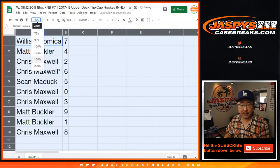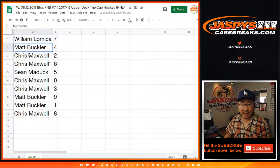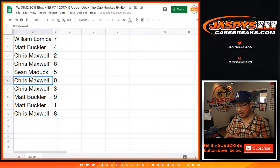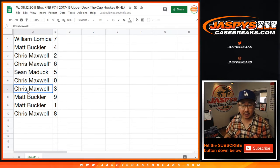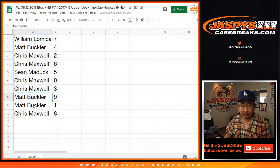All right. So: William with seven, Matt with four, Chris with two, six, Sean with five, Chris with zero — so you'll get any and all redemptions in this one box we're about to pull from a fresh case. Matt, you'll still get live one-of-ones. Chris with three, Matt with nine, Matt once again with one, and Chris with eight.